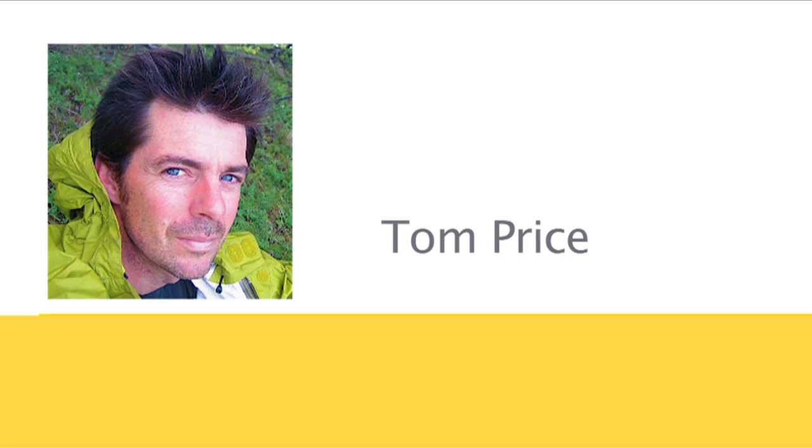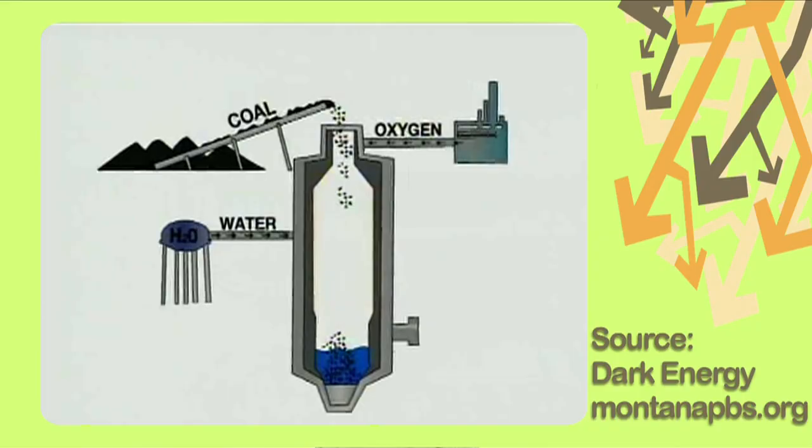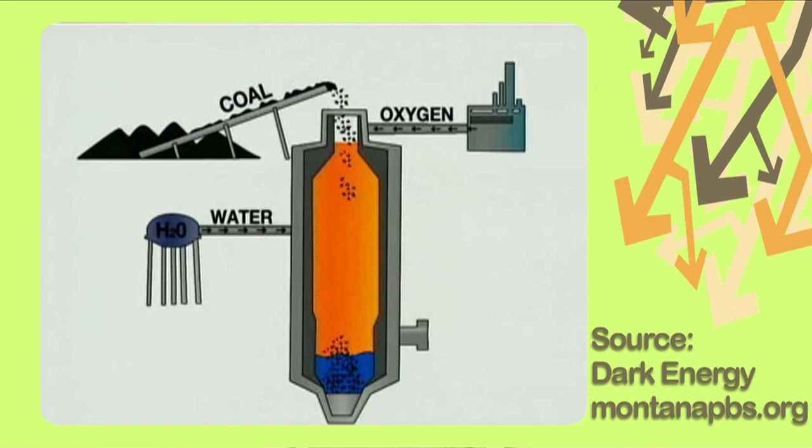There are two major types of clean coal technologies. First, there's gasification, and the process looks like this. Basically, it turns coal into gas vapor and removes impurities. There are successful gasification plants in the U.S., Europe, and Japan that do turn a profit. But surprise, it's more expensive — about 20% more expensive, which is why the utility companies don't want to make them.